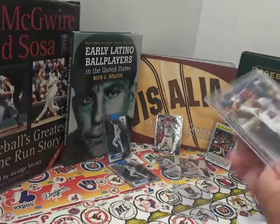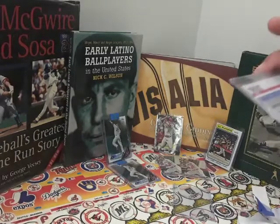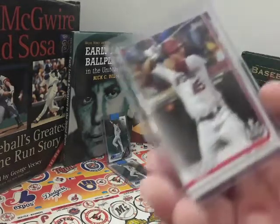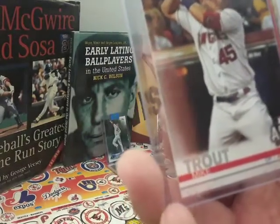I think this is an update 146 Trout. Looks like a 2019 or 2020, but it's not 2020 yet because it's not out yet, so it's last year's.